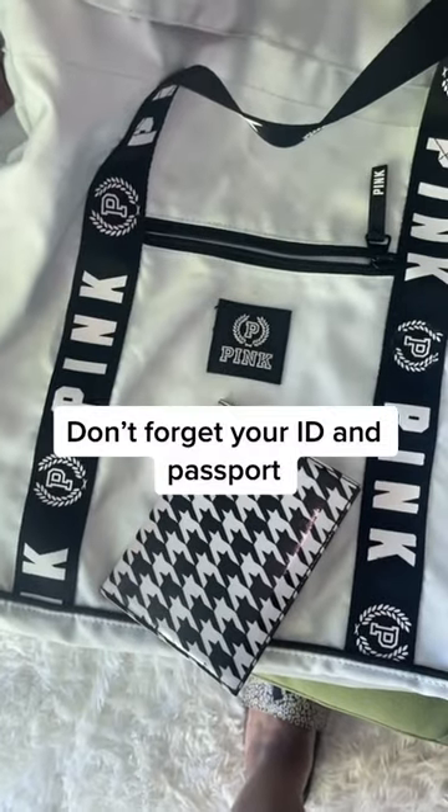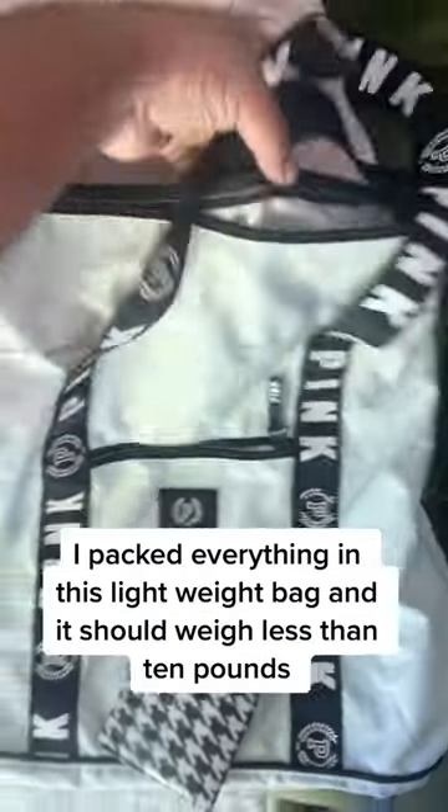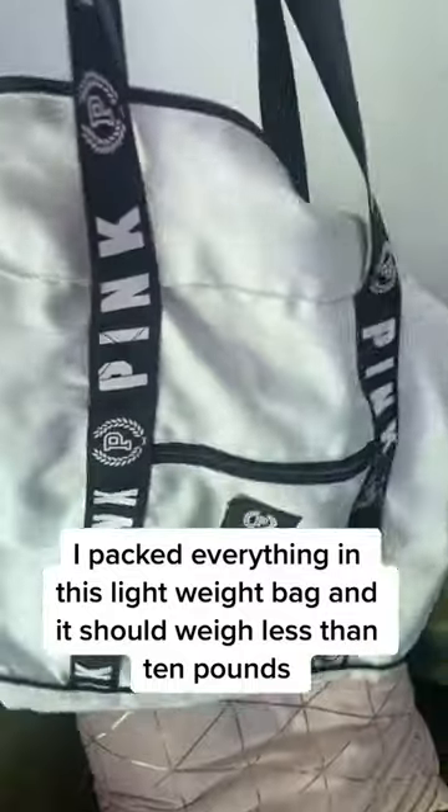Toiletries — don't forget your ID and passport. I packed everything in this lightweight bag and it should weigh less than 10 pounds.